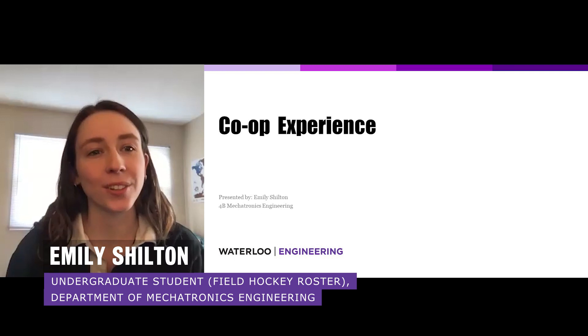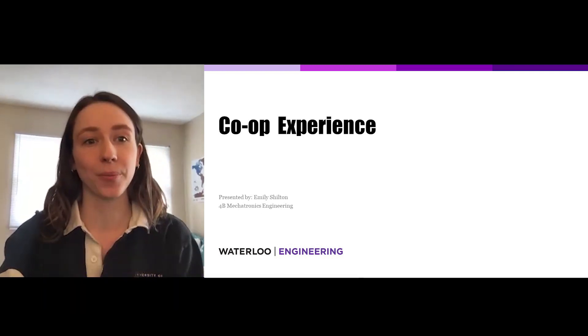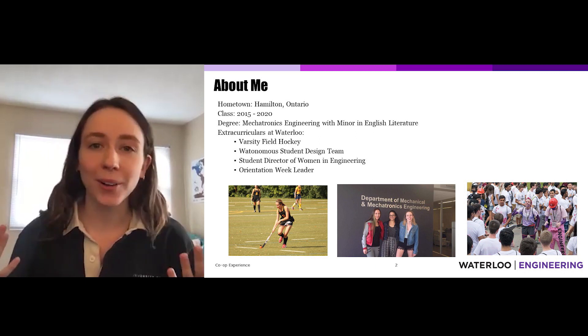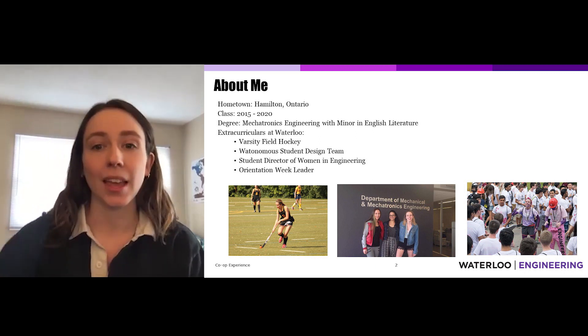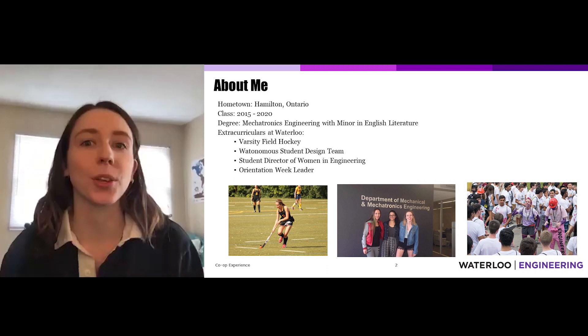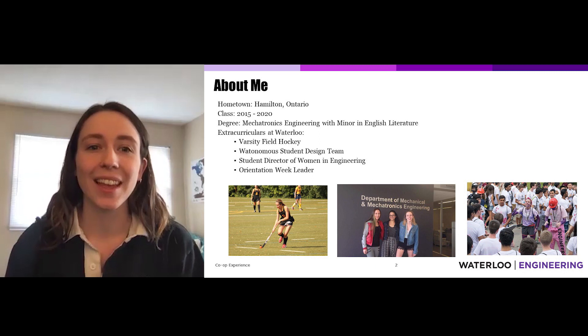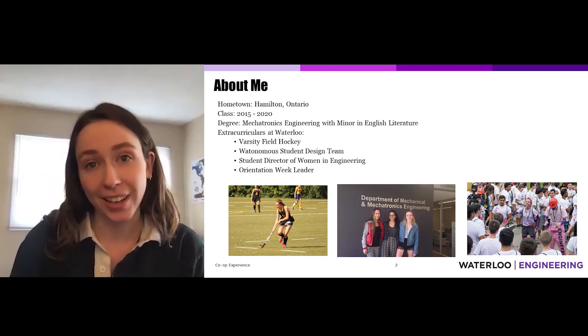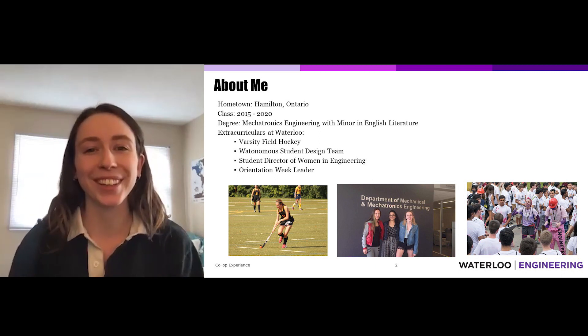Hi, my name is Emily Shulton. I'm here to talk to you about co-op experience at the University of Waterloo. A little bit of background about me before I start: I'm originally from Hamilton, Ontario. I started at the University of Waterloo in 2015 and I'll be graduating in 2020. My program is Mechatronics Engineering and I also declared a minor in English Literature to help balance out my degree a little.